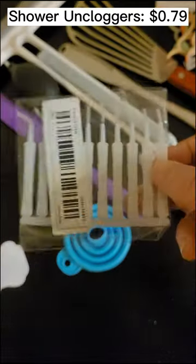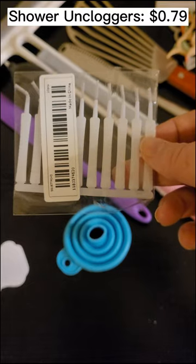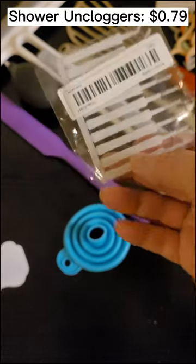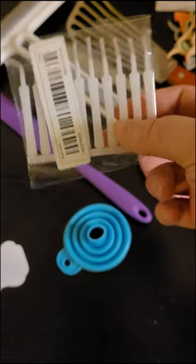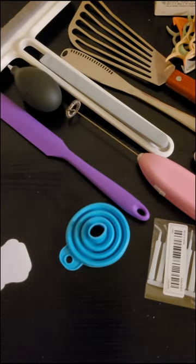These are little shower head decloggers or uncloggers. You get 10 pieces of them for $0.79. I won't take them out of the package right now because they're tiny, but definitely good to see if they can clean my shower head — it doesn't have a lot of pressure. I'll probably let you know in the follow-up video how they work.